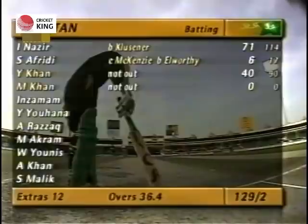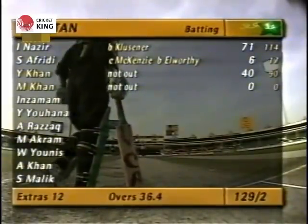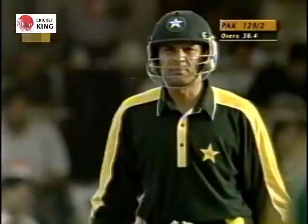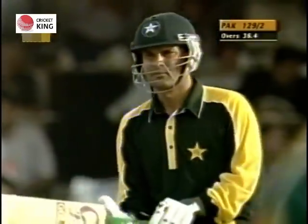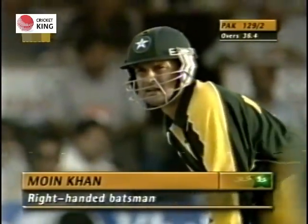Imran Nazir out for 71, and Pakistan lose their second wicket for 129. I should correct what I said earlier — the signal was made for six, but apparently that has now been changed and in fact no runs were recorded for that shot of Imran Nazir's.